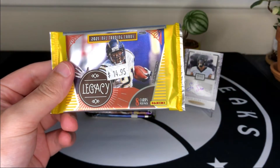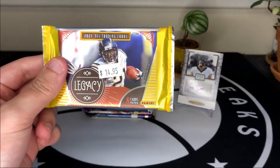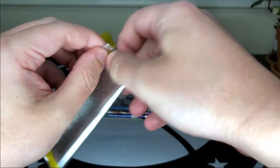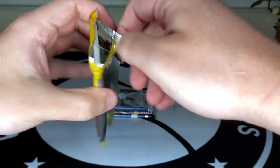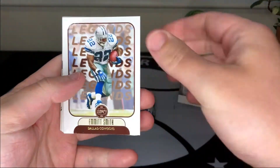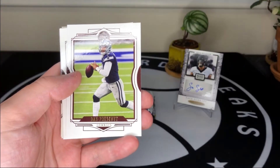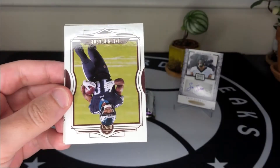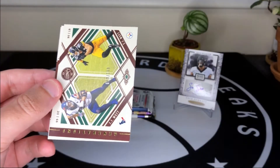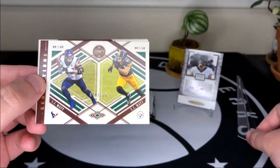Next up we've got Legacy Football, another Panini product. If you like this product, Steve's Collecting on YouTube opened a whole box of this — I'll put a URL in the description to his channel. We get Irv Smith, Michael Strahan as a couple of legends, Dak Prescott, Jalen Reagor for the Eagles, Kirk Cousins with the Vikings, and a numbered card — JJ Watt and TJ Watt — numbered 24 out of 100. Pretty neat!